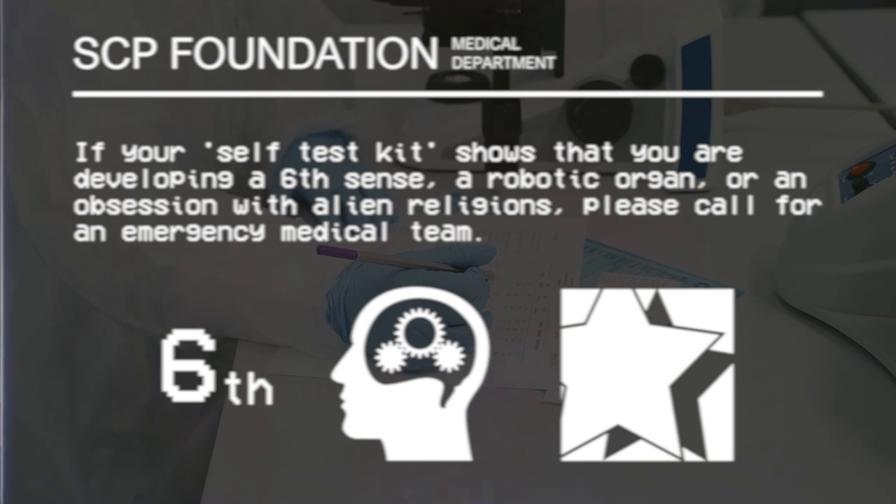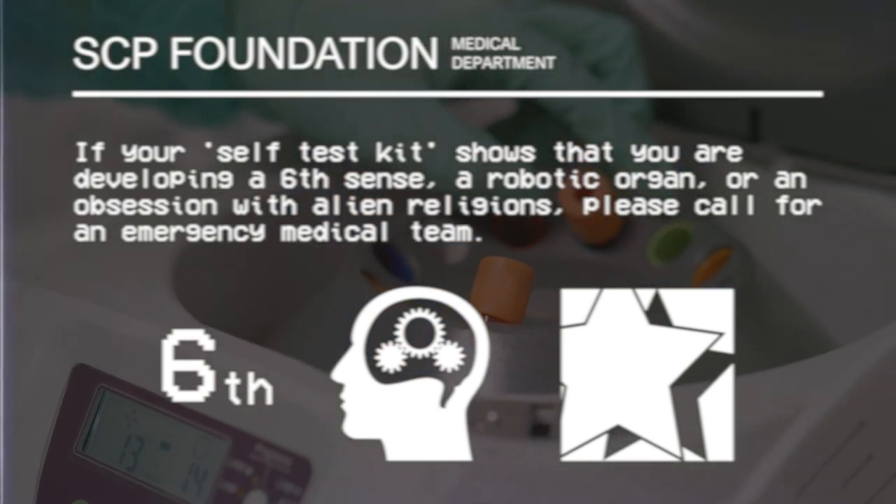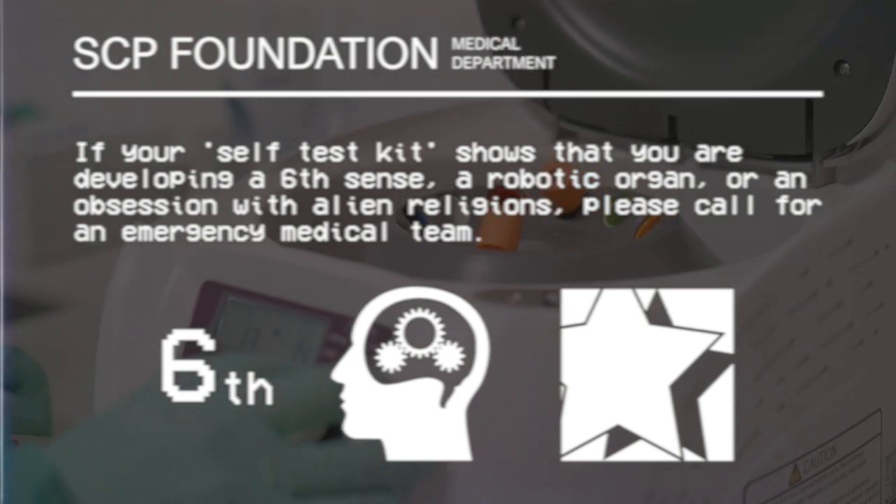If your self-test kit shows that you are developing a sixth sense, a robotic organ, or an obsession with alien religions, please call for an emergency medical team.